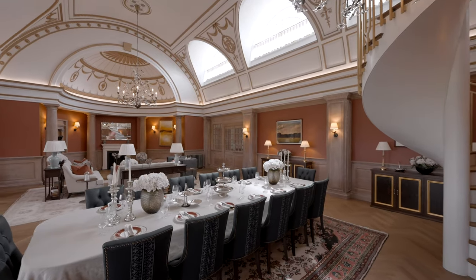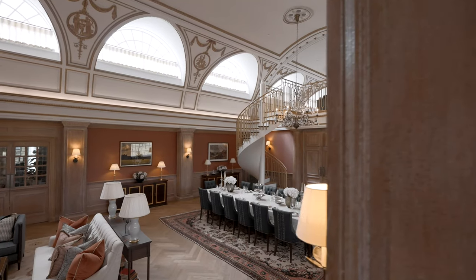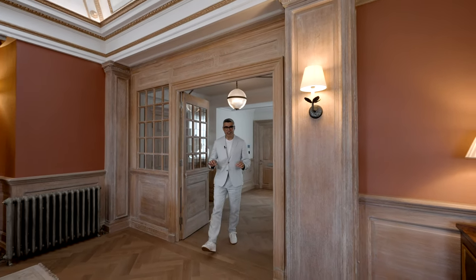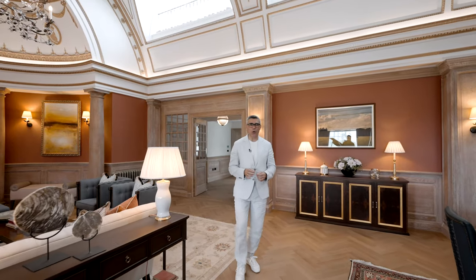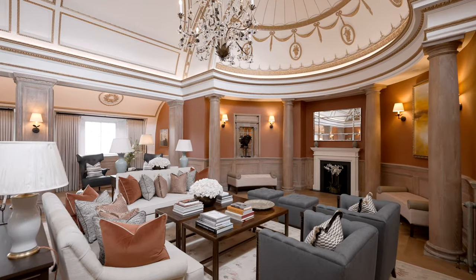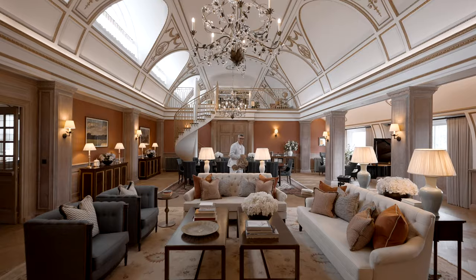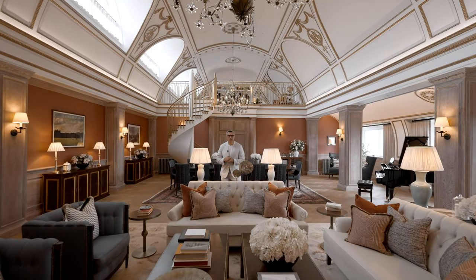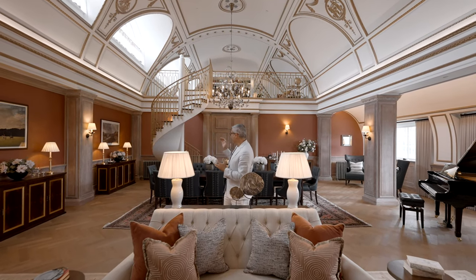This Westminster duplex is the largest of four flagship penthouse residences to debut at the former Imperial Chemical Industries office building. The highlight here is no doubt this dramatic reception room, which used to serve as a dining hall for the ICI directors. The space is decked with original decorative cornicing, stunning gilded domes, and a spiral staircase.